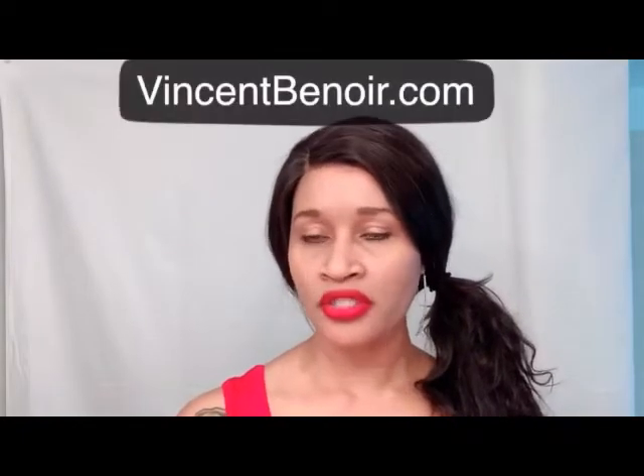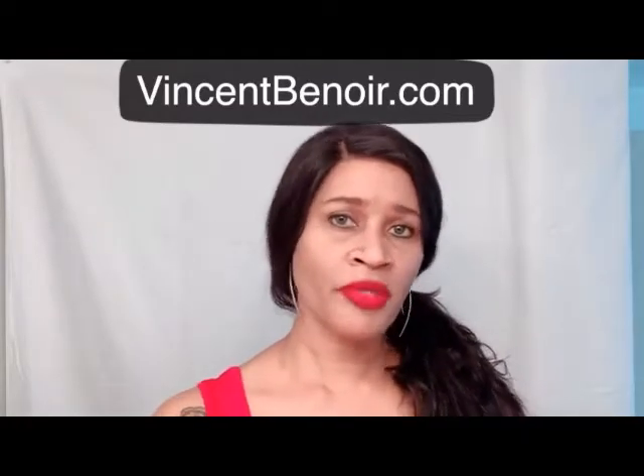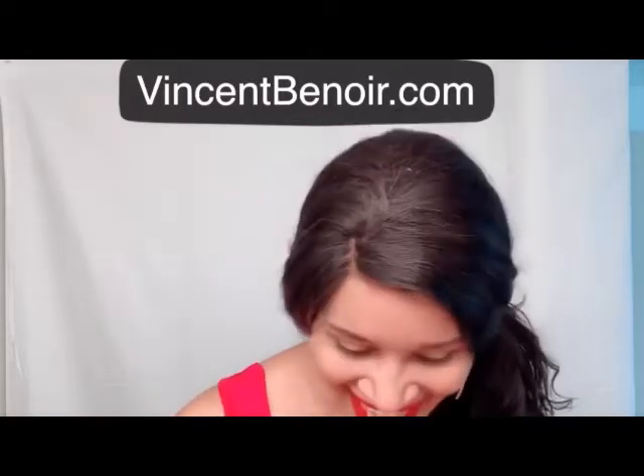Hi my lovelies, I'm back with another unboxing for you gorgeous ladies. I know you ladies see all these ads on your social media and wonder if these products are for real. What I do is go around and sample each one to see what their products are actually about. I came across vincentbenor.com and I wanted to do the unboxing with you so you can see what their products are like.